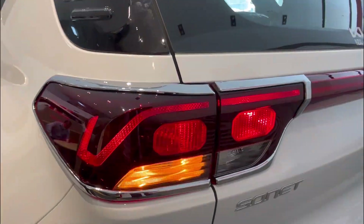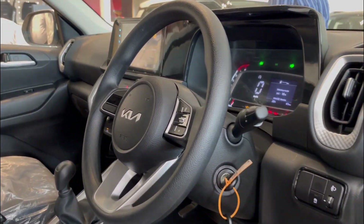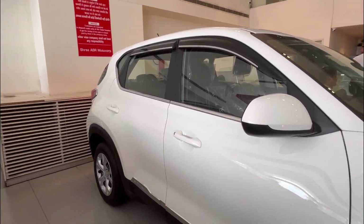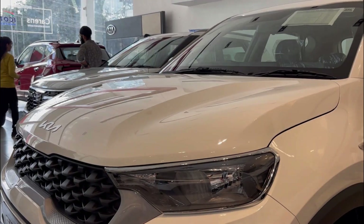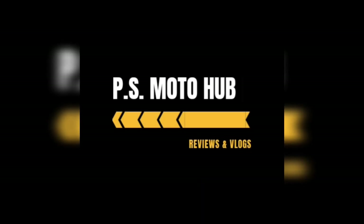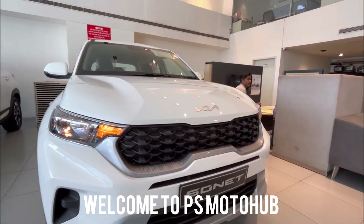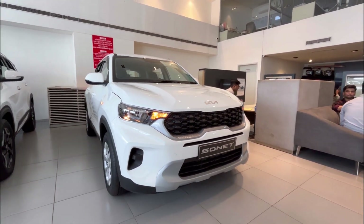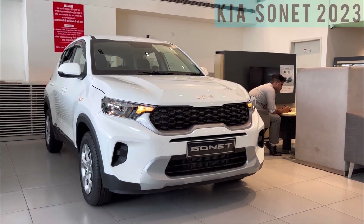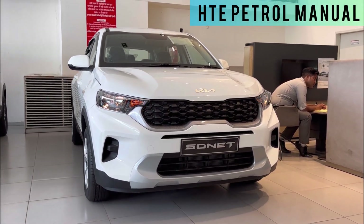Hello everyone, welcome to our channel. Today we are going to show you the all new Kia Sonet 2023, and today we have the HTE petrol base model which you are seeing.